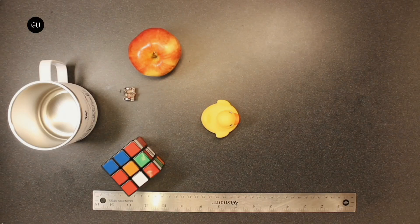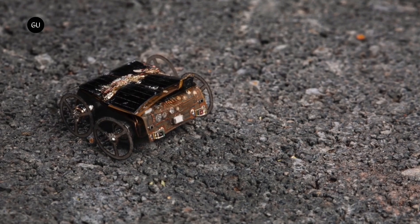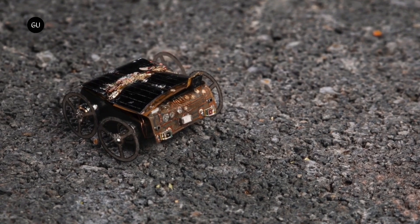There are numerous situations in which a robot doesn't need to move quickly, but it does need to cover long distances without having to recharge its batteries. The miniscule energy-harvesting MillieMobile robot was designed for just such scenarios.